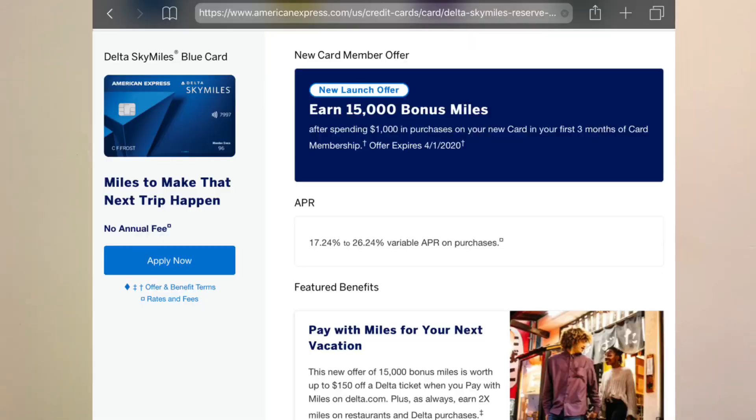Here is the Delta SkyMiles Blue card. This card is really nice — I'm showing you a screenshot of what it looks like. The new signup bonus is 15,000 bonus miles if you spend $1,000 in the first three months, which is extremely doable.